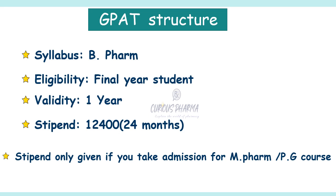Regarding the GPAT structure: the syllabus is based on the B.Pharm curriculum. Final year B.Pharm students are eligible for the GPAT examination. The score is valid for only one year — previously it was valid for three years, but this was updated recently. Regarding stipend: if you qualify GPAT and take admission for M.Pharm or PG courses, you will receive a stipend of ₹12,400 for 22 to 24 months.